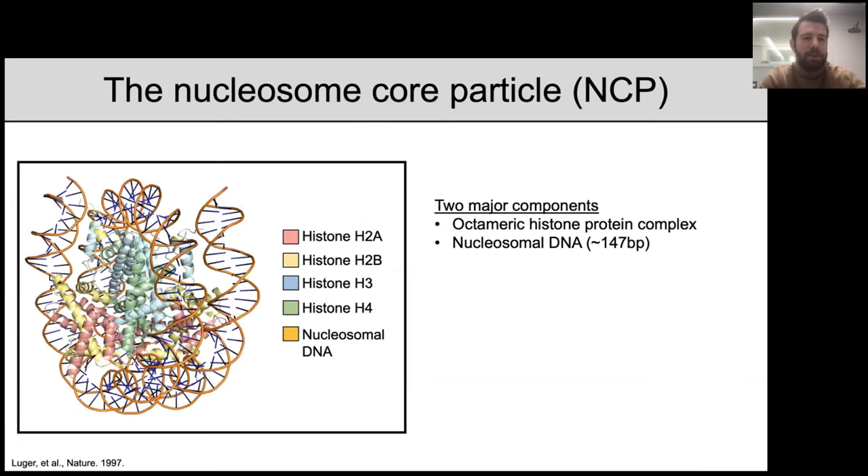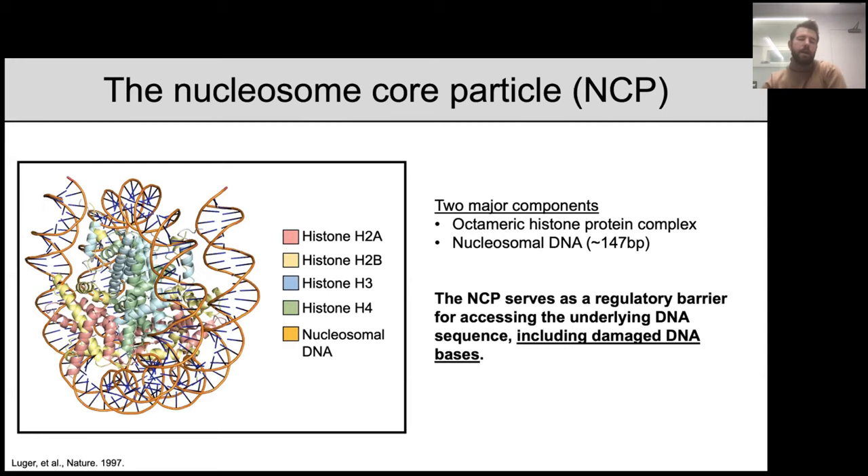Chromatin is really the eukaryotic mechanism for packaging our genome, carried out by a fundamental repeating unit known as the nucleosome core particle. The nucleosome consists of two major components: an octameric histone protein complex containing two each of the four different histone proteins, and approximately 147 base pairs of nucleosomal DNA that wraps around this histone octamer. In the context of DNA repair, the nucleosome is an important regulatory barrier for accessing damaged DNA bases.